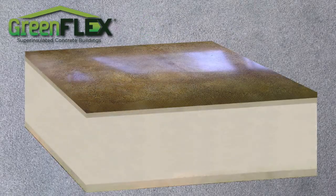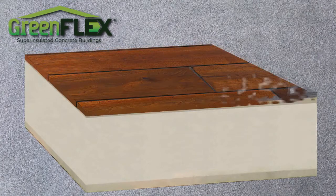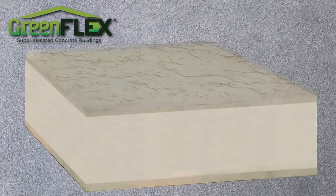Have any surface you want on GreenFlex — like polished concrete, rock or stone, hardwood or wood paneling, a smooth flat finish, stucco, or virtually anything.